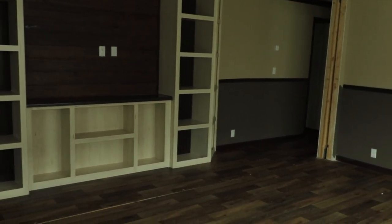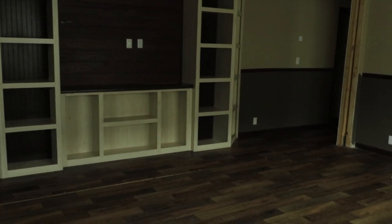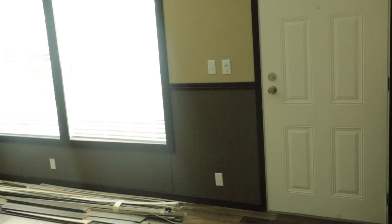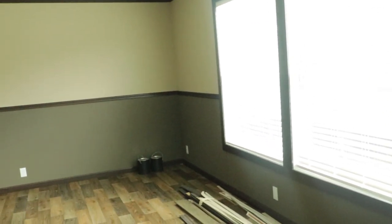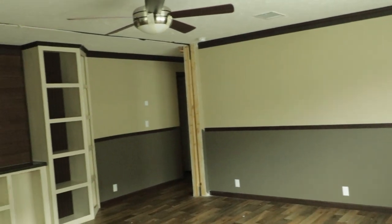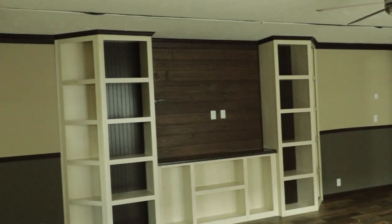This is the Carolina by Hamilton Homes, absolutely beautiful. Let me show you where I came in. I came in from here — that's the front door. You've got two huge windows there, and this is your view when you come in the door.